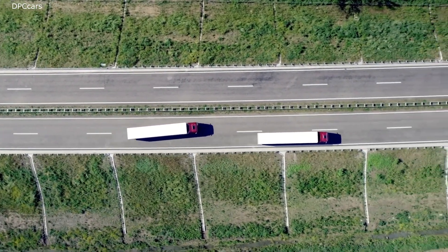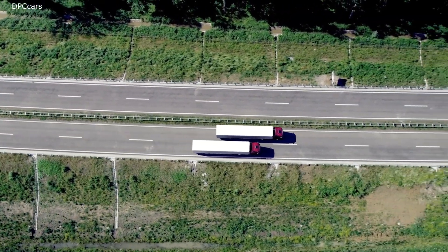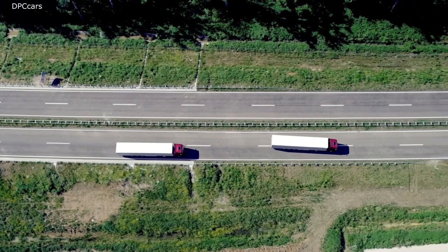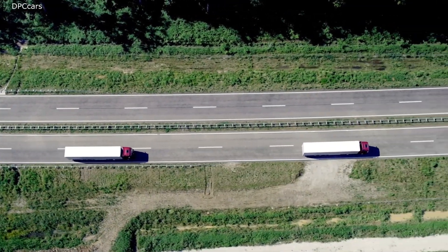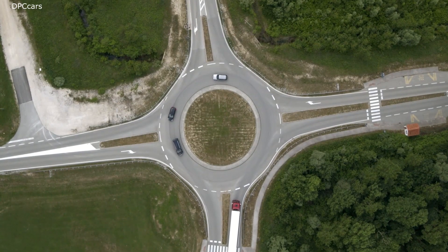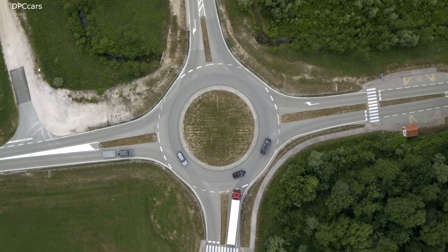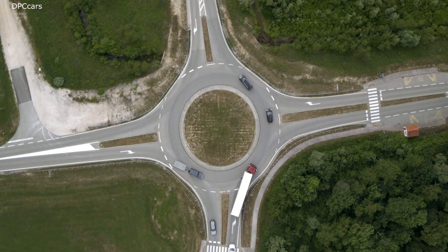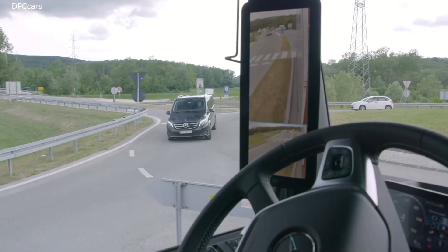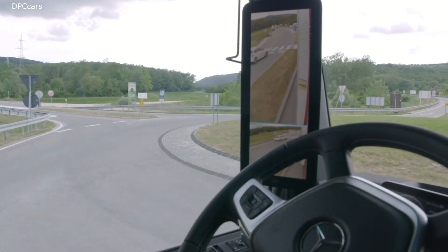Let's talk about world premiere number three: Active Brake Assist 5. This system can respond to vulnerable pedestrians with emergency braking — whether they are running in front of the truck, coming into the truck's path, or suddenly crossing the road. It's anything but trivial; it requires a lot of system intelligence. Accordingly, we are proud to be the only manufacturer in the industry to offer this function. And by the way, that's also true for monitoring the blind spot of our trucks — a feature we call Sideguard Assist, which is also available on the new Actros.